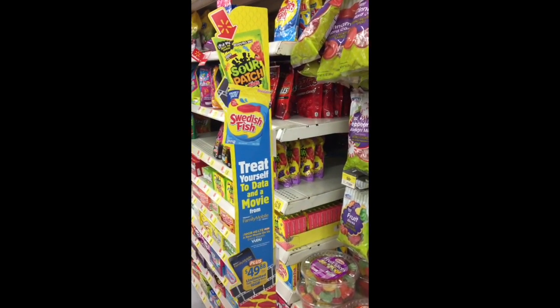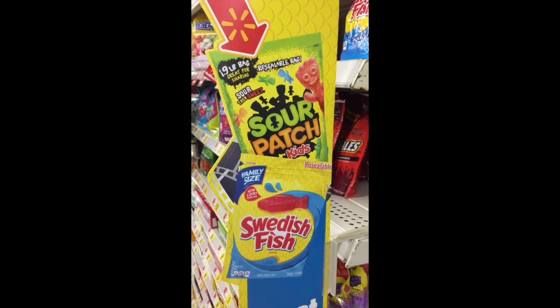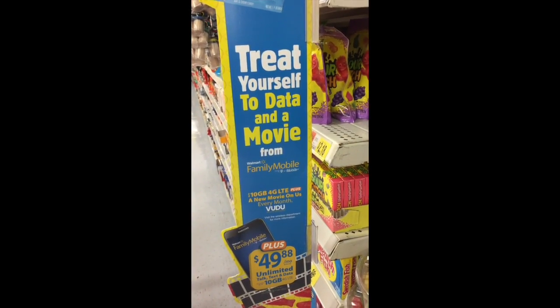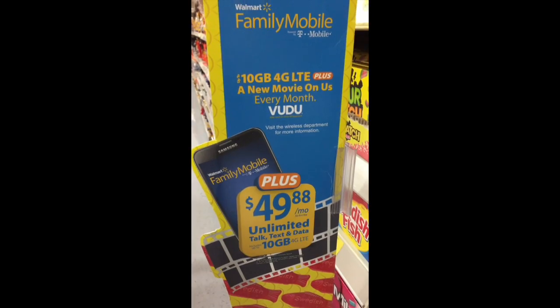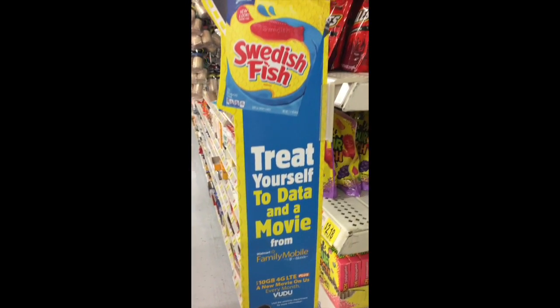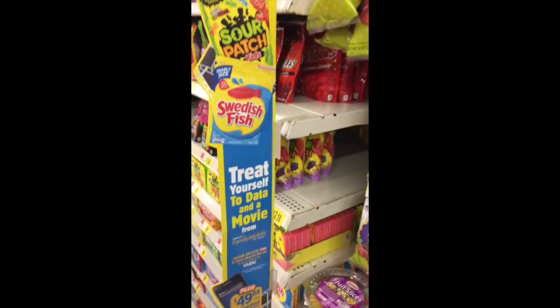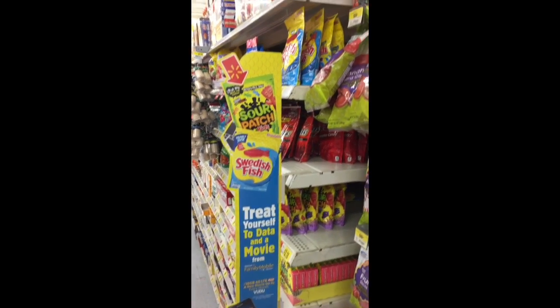Across the aisle in the regular candy section, there's a great shelf blade here with rollback imagery for Sour Patch Kids and Swedish Fish, calling out pack size and family size packaging to upsell. There's a huge call-out: 'Treat yourself to data and a movie from Walmart's Family Mobile.' But I really can't tell how you'd actually claim it — there's no clear promotion mechanic. Still, it's a big sign capturing you in the aisle and driving you over, which is a good move for Sour Patch and Swedish Fish.